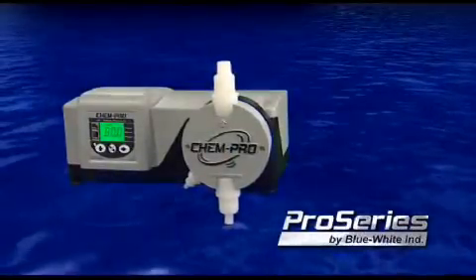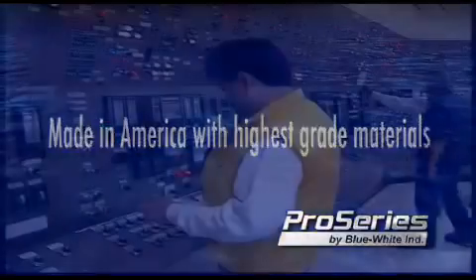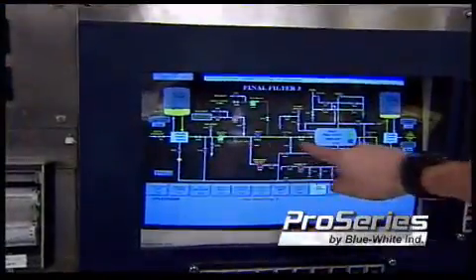Pro Series — Blue White's professional line of industrial-grade products made in America. Pro Series products are smart and can communicate together seamlessly.